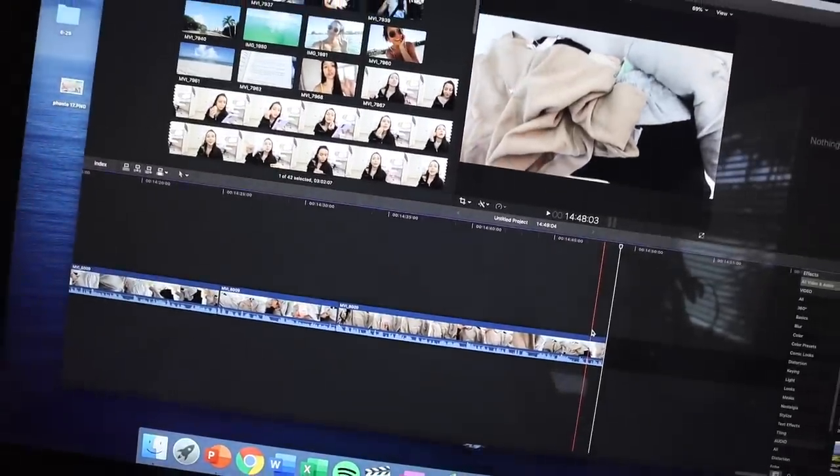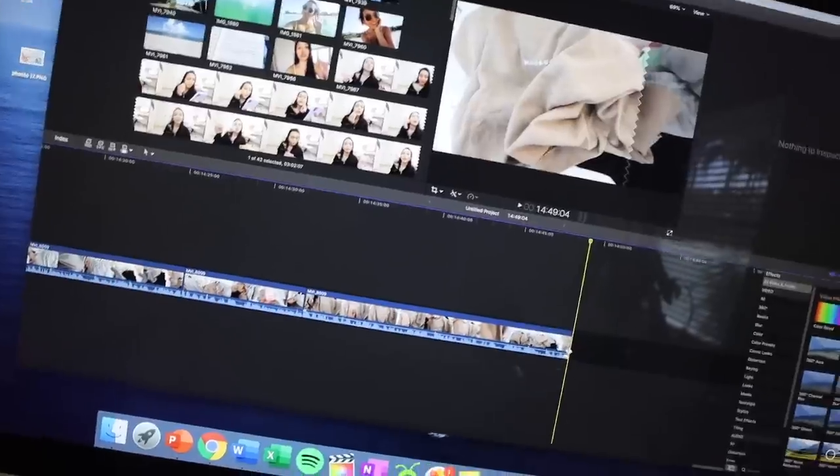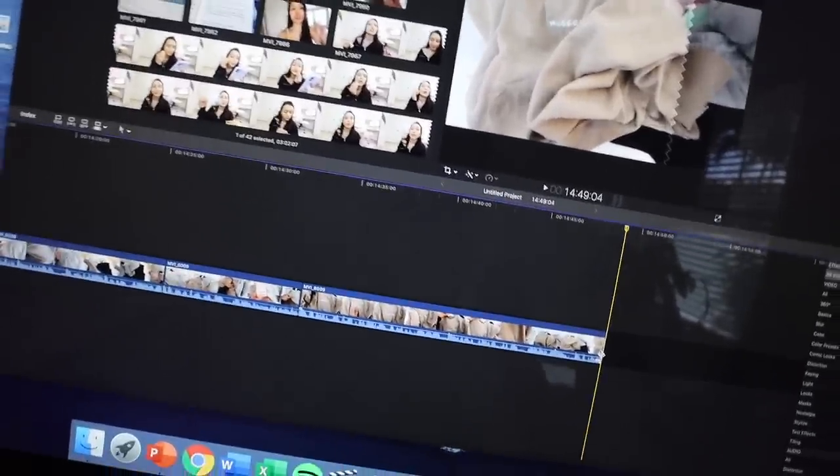I'm just sitting here editing yesterday's vlog where I did a little Misguided haul, and I'm so excited for you guys to see the pieces I found. I'm actually going to do a quick outfit of the day because the shorts I'm wearing today are from Misguided.